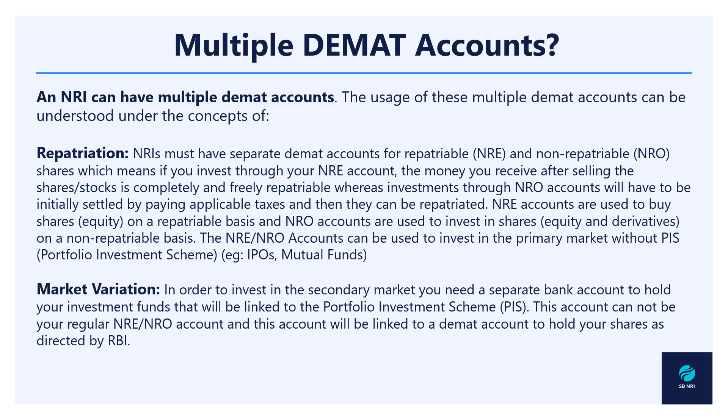The first concept to understand is repatriation. Repatriation refers to the process of transferring money from your Indian NRI accounts to your overseas bank account. There are two accounts to discuss: NRE and NRO. If you are investing in India from an NRE account, you can repatriate your funds abroad easily without paying taxes. In terms of repatriation, you must hold a separate demat account for NRE investments and a separate demat account for NRO investments.